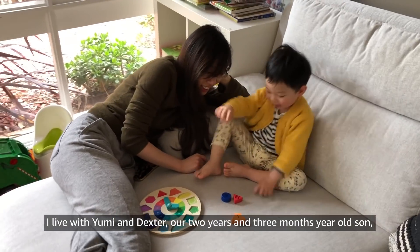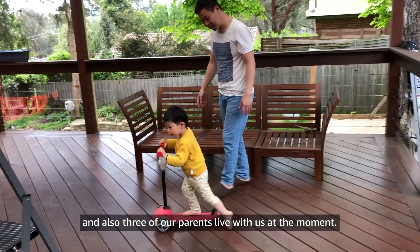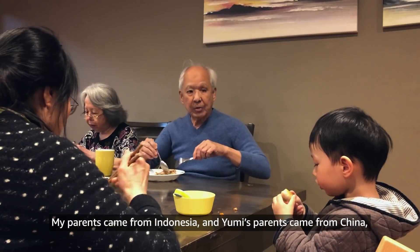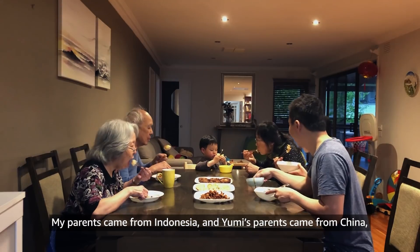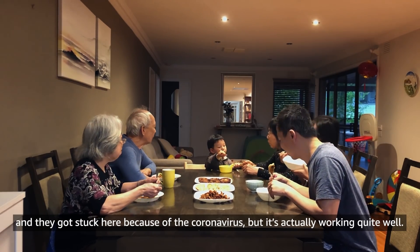I live with Yumi and Dexter, our two years and three months old son, and also three of our parents live with us at the moment. My parents came from Indonesia and Yumi's parents came from China, and they got stuck here because of the coronavirus, but it's actually working quite well.